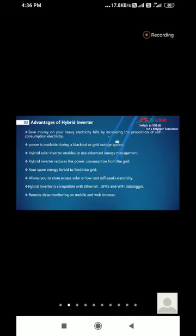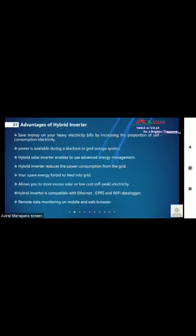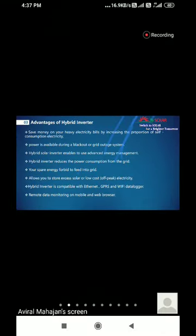There are several advantages of hybrid inverters. It will save money on heavy electricity bills by increasing self-consumption. It enables advanced energy management — you can easily control import and export. You can operate in different mode conditions. Spare energy can be stored instead of feeding into the grid, allowing you to store excess solar power or low-cost electricity during off-peak times. The hybrid inverter is also compatible with Ethernet, GPRS, and Wi-Fi dongles, and supports remote data monitoring.